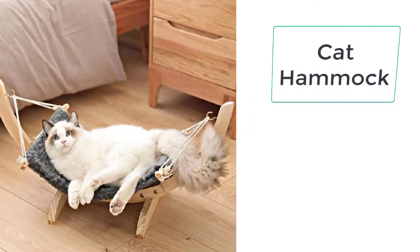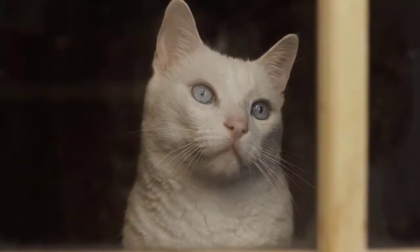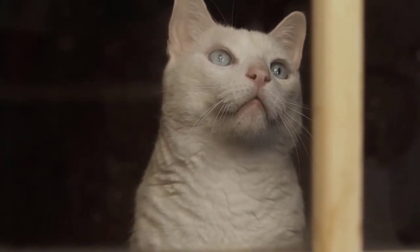The cat hammock is the product you need for your cat. The cat hammock can be used both for indoor as well as outdoor purposes. This is very durable thanks to its raised floor design.